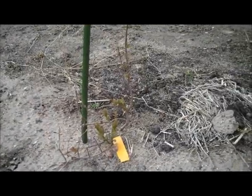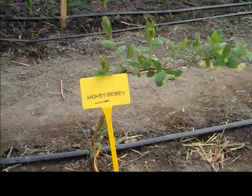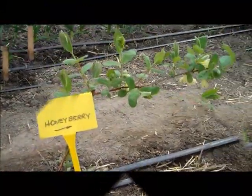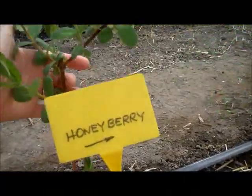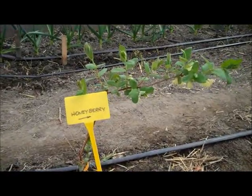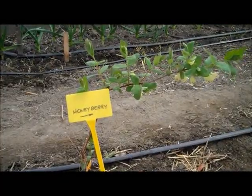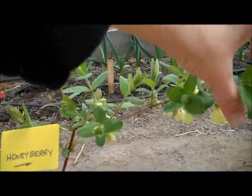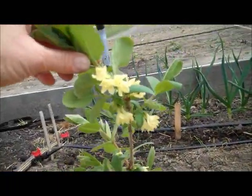Now we will go over and see the High Tunnel. Just incredible, the difference between the honey berries grown in the High Tunnel here at the University of Minnesota. If we stretch it out, it's a good 2 feet tall — planted in the spring of 2011, and they are looking very well. It's April 23, 2012 now.